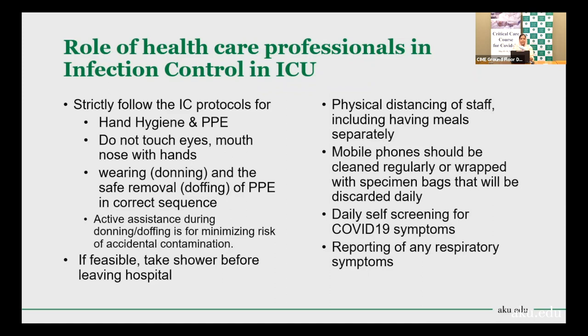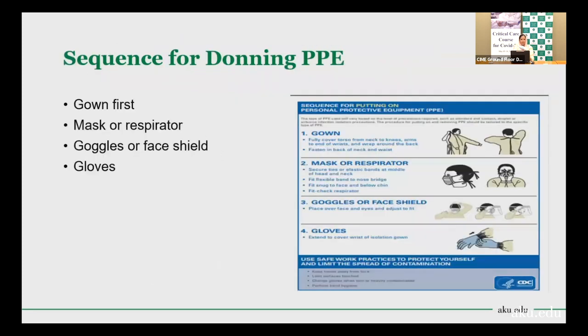Daily self-screening for COVID-19 symptoms is an important role for healthcare professionals. If symptoms develop, report immediately to your supervisor. Testing should be done and the person should remain in quarantine until results are available. The sequence of donning and doffing will be briefly covered here, followed by a demonstration video.